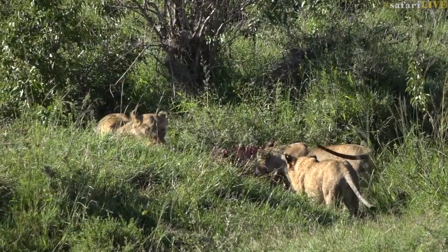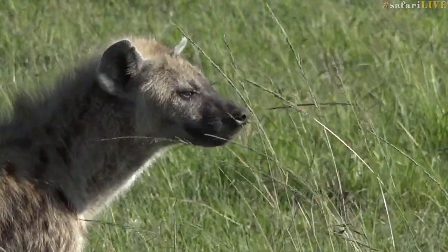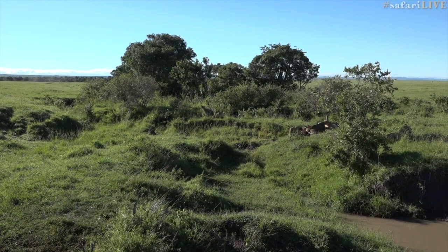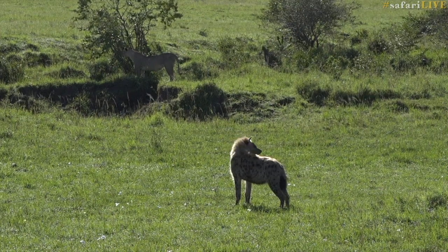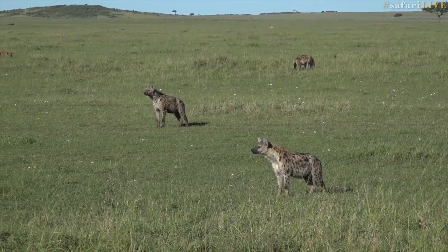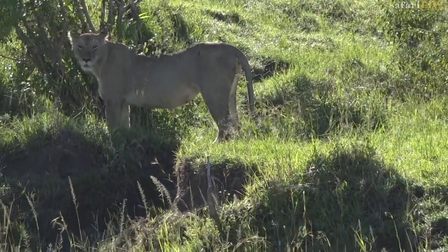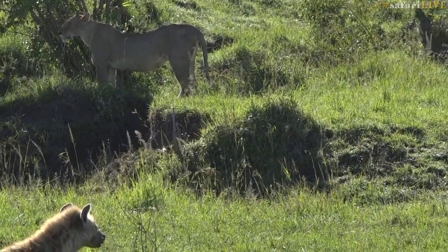The hyenas moved in, but I think they weren't too hungry because they were showing interest but were a little bit nervous about getting involved with those lions. The Ridge Pride is one of the biggest prides in the Mara. We couldn't see most of the animals because they were in the lugger, but there were so many hyenas around. Obviously the watchful lionesses were keeping a very close eye on the scavenging hyenas.